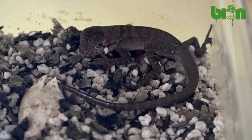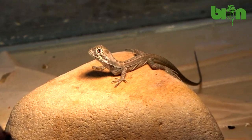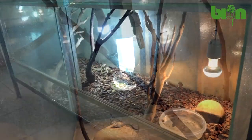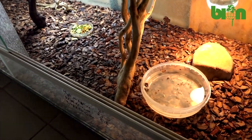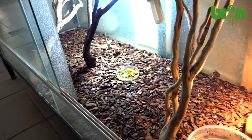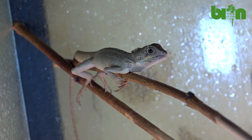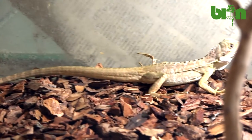After hatching, babies can be kept individually or in pairs. A horizontal terrarium of 120 by 50 by 50 centimeters works well for two babies. Interior decoration includes paper instead of substrate, which helps to monitor feces and consumption of food. Branches, feeding dishes, and water dishes are always present inside the terrarium.